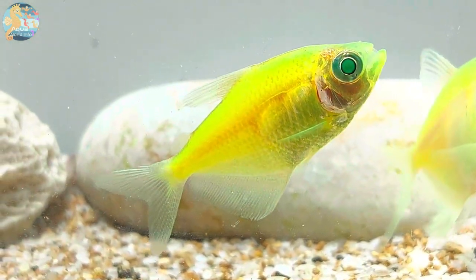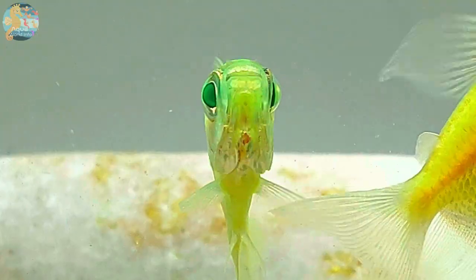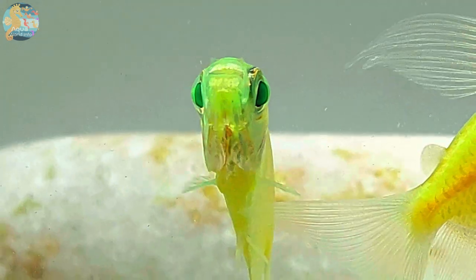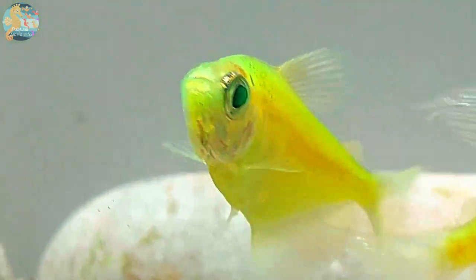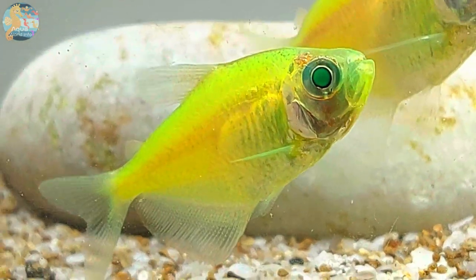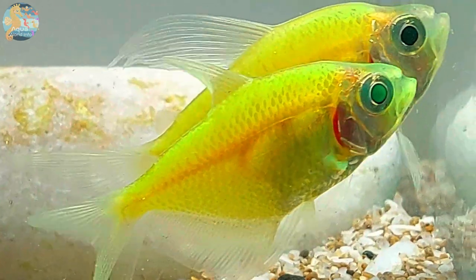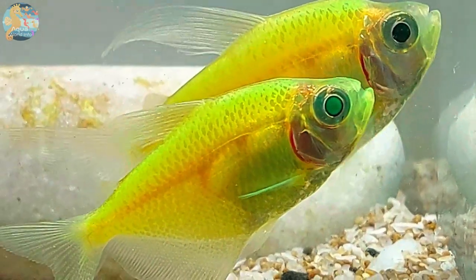Diving into the world of Glowfish Tetra types, one finds a variety of fluorescent variations. Among the popular options are the Green Glowfish Tetra, Starfire Red Glowfish Tetra, and the Electric Green Glowfish Tetra. Each type brings its own unique charm and contributes to the kaleidoscope of colors that these fish can bring to an aquarium.